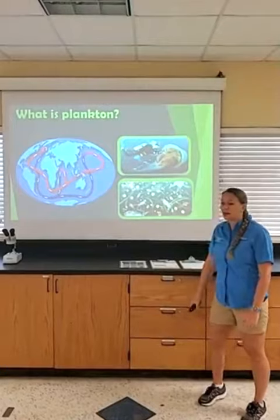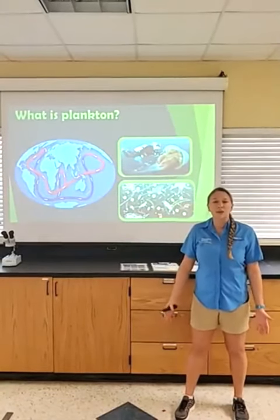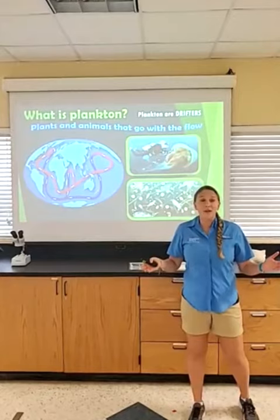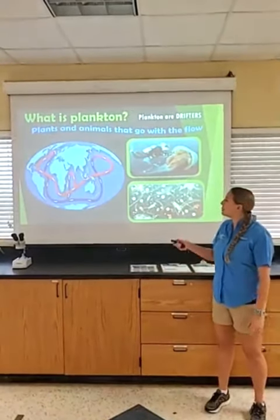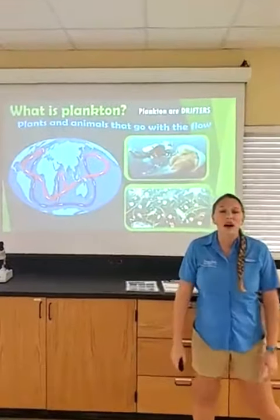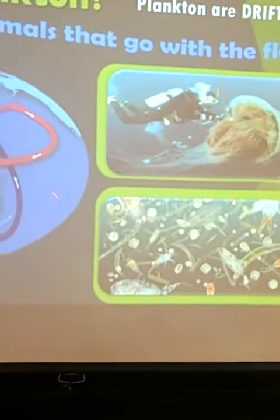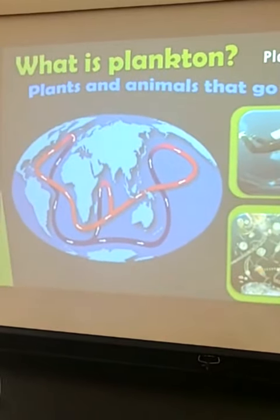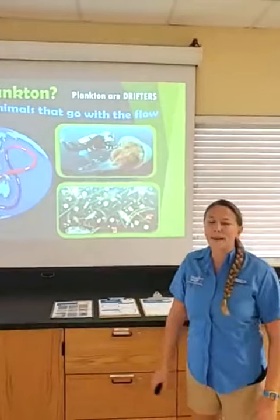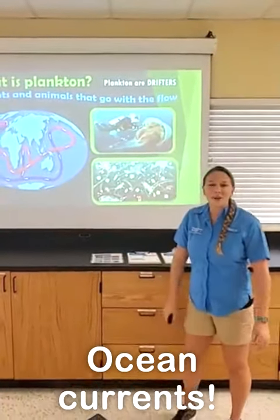Plankton is actually pretty simple as far as the definition goes. The word plankton comes from the Greek word planktos, which just means to be a drifter or a wanderer. What's cool about plankton is that it's any plant or animal in a marine environment that just goes with the flow. If we look at this picture, you may see some squiggly lines in the water on this globe — that's the driving force of our oceans. Our plankton can't swim against what these squiggly lines are representing.